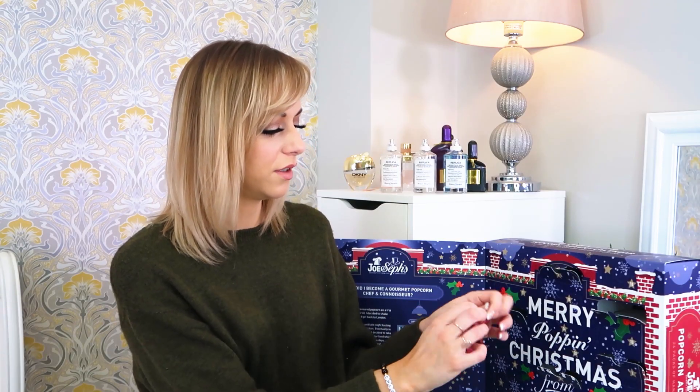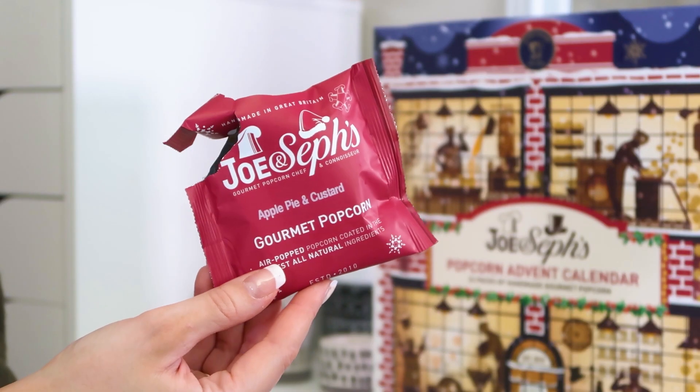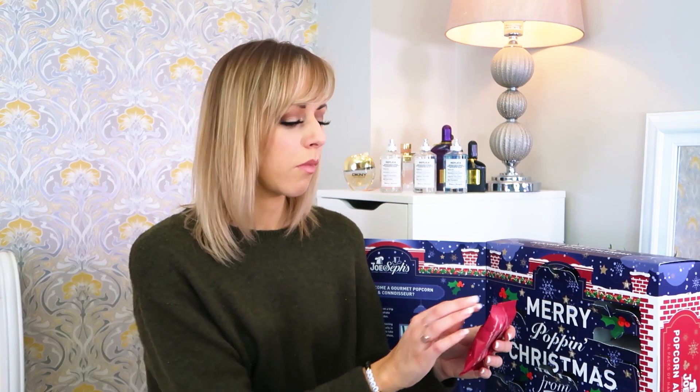Number eight — cinnamon and custard roll! I love cinnamon so I'm going to have to try it. Cinnamon and custard roll, you sound like a dream. I hope you don't mind me eating while I'm filming — those are so good! I'm getting full now but I really like those. Definitely a winner — cinnamon and custard roll. Number nine — classic caramel, a good all-rounder. I don't think there's anyone who's going to dislike that. Number ten — apple pie and custard. I've got to try this one too!